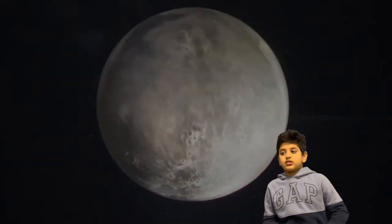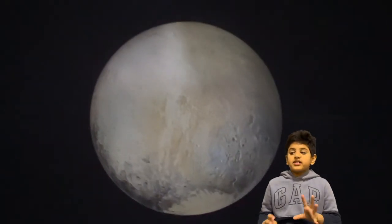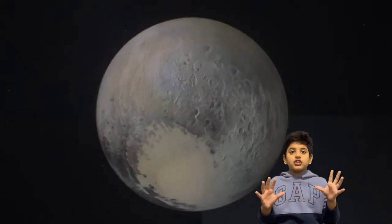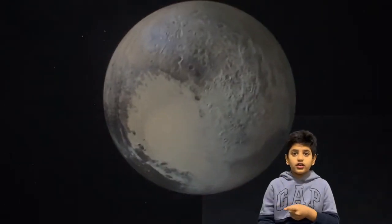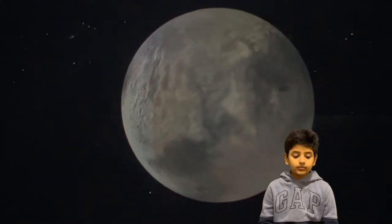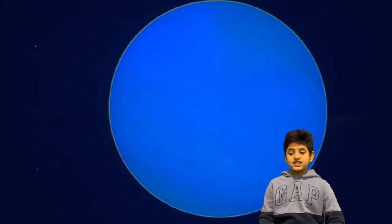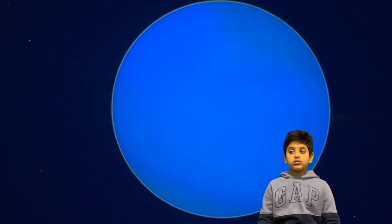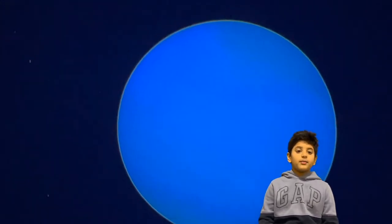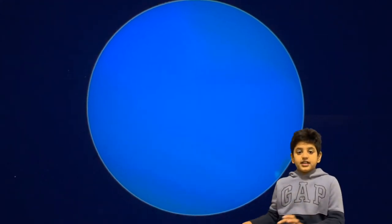Pluto, which is a dwarf planet, its atmosphere is made of nitrogen. There are nitrogen glaciers, nitrogen atmosphere. And Neptune, which is a gas giant, gets its blue color from its methane gas.